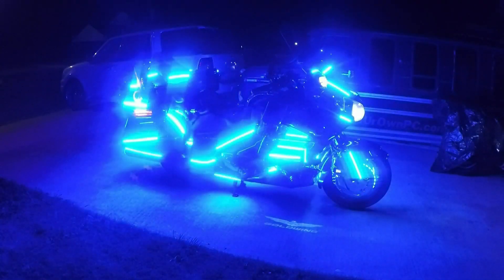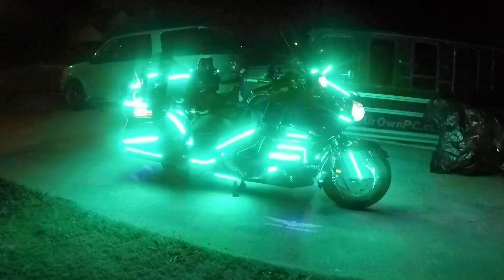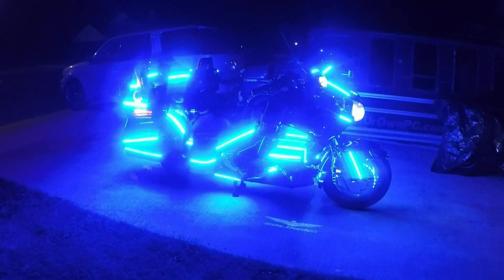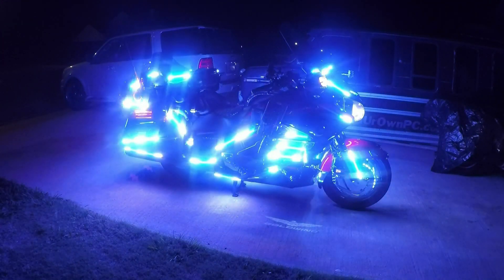A tech-savvy rider implemented new technology to modify his 2015 GL1800 Honda Gold Wing. That Gold Wing later became known as Black Flash, an extreme lighting show bike.